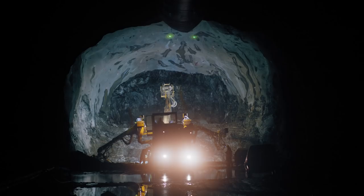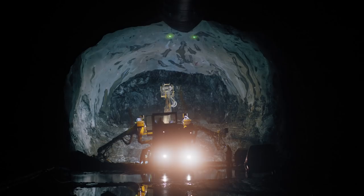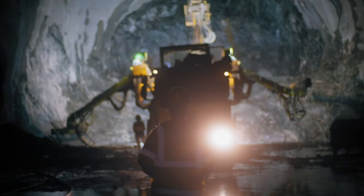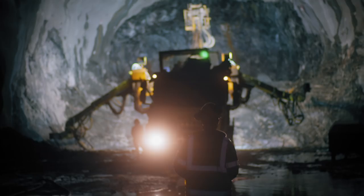What makes this Ryfast project so interesting is that it is so complicated. A lot of difficult bedrock to blast through, and of course the length of the tunnel. It's very long.